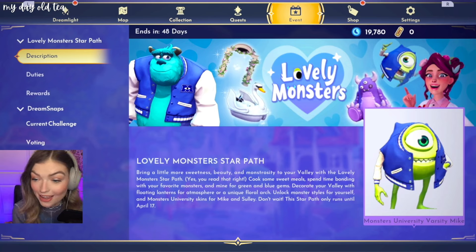Yes, you read that right. Cook some sweet meals, spend time bonding with your favorite monsters, and mine for green and blue gems. Decorate your valley with floating lanterns for atmosphere.